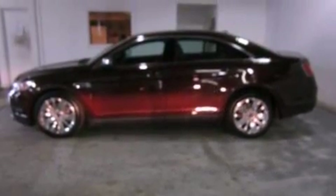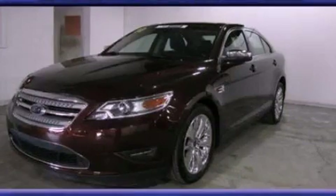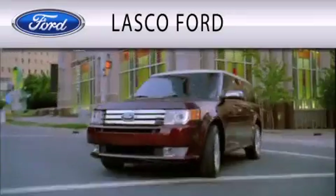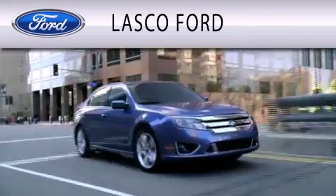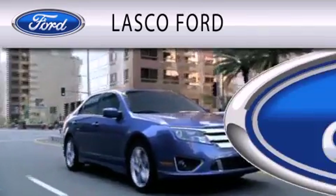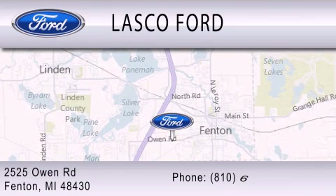This automobile won't last long at this price. Call and arrange a test drive now. Lasko Ford is dedicated to doing everything possible to ensure that the experience you have selecting your vehicle is as pleasant as possible. We are located at 2525 Owen Road in Fenton.